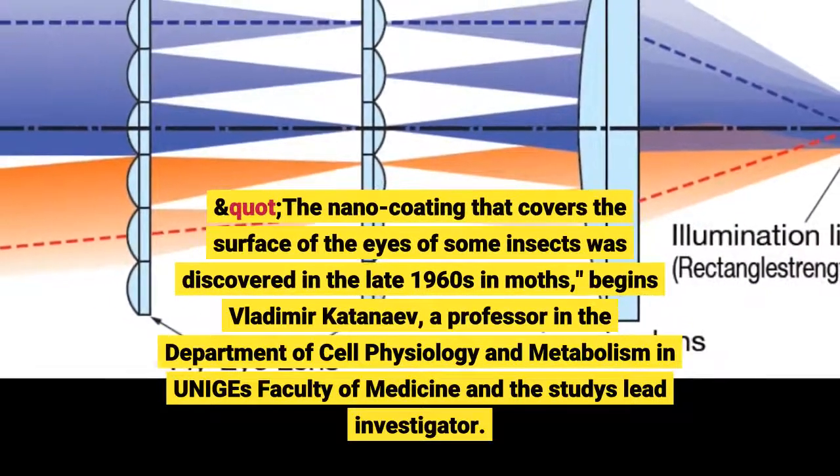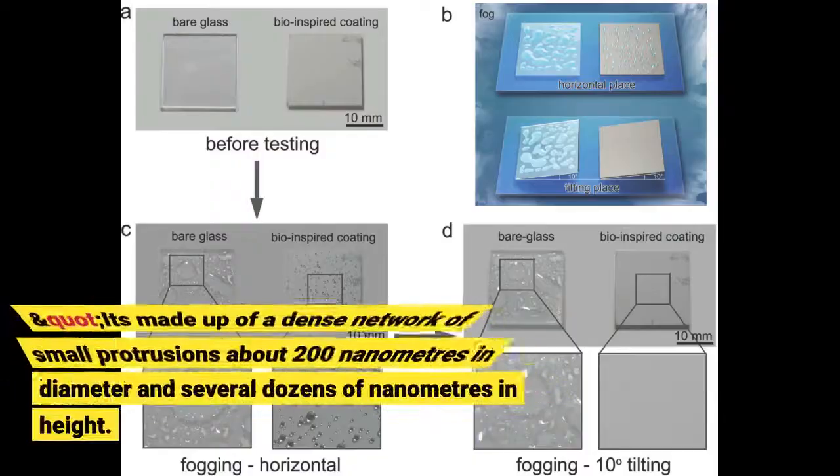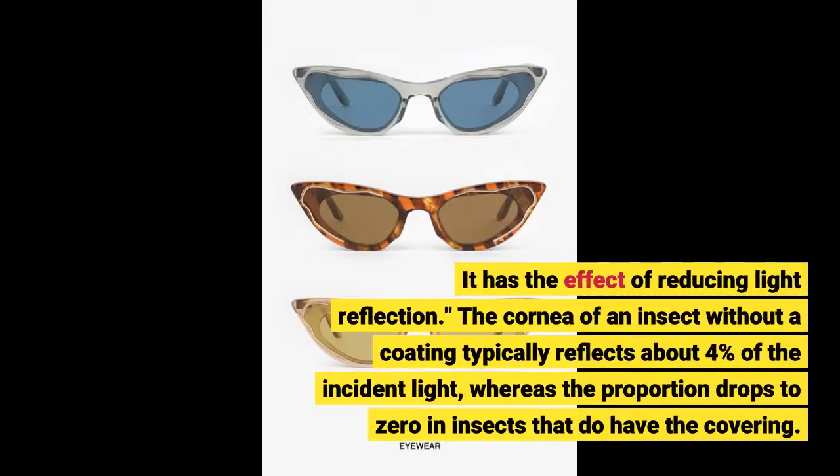The nano-coating that covers the surface of the eyes of some insects was discovered in the late 1960s in moths, begins Vladimir Katanaev, a professor in the Department of Cell Physiology and Metabolism in UNIGE's Faculty of Medicine and the study's lead investigator. It's made up of a dense network of small protrusions about 200 nm in diameter and several dozens of nm in height. It has the effect of reducing light reflection. The cornea of an insect without a coating typically reflects about 4% of the incident light, whereas the proportion drops to zero in insects that do have the covering.